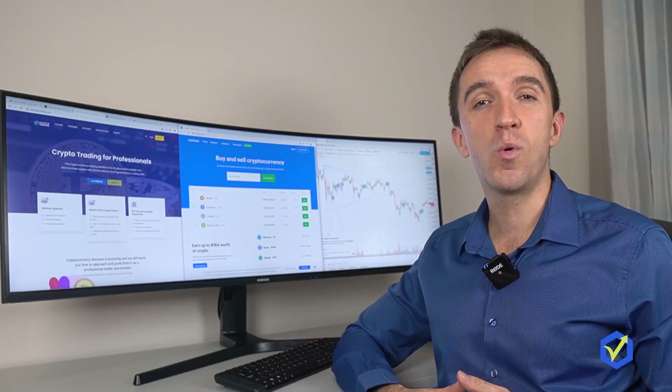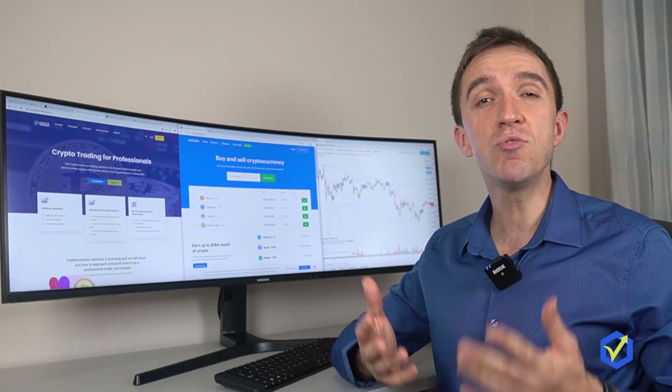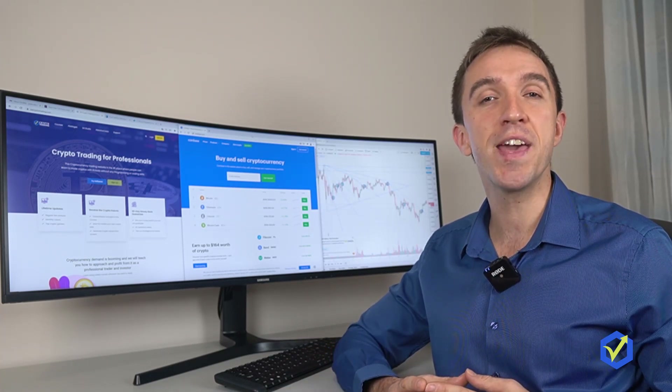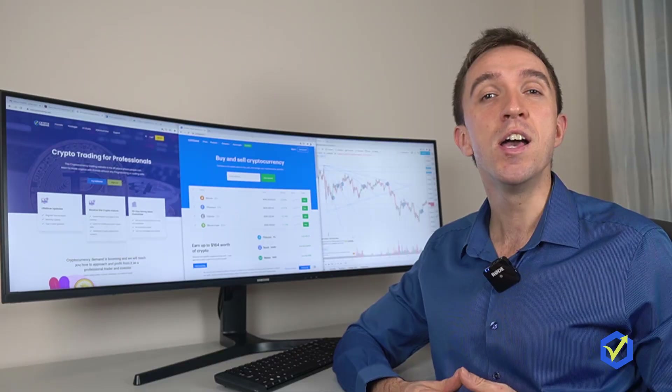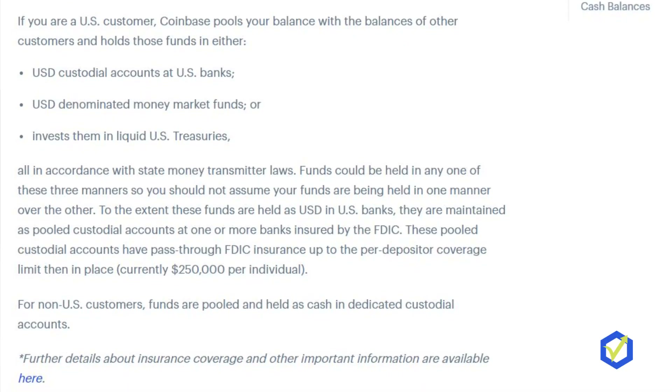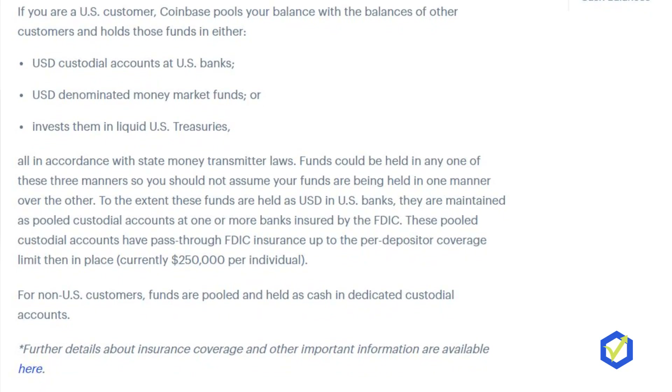Many people trust Coinbase wallet because Coinbase is regulated and licensed. Also, US clients are protected with insurance for their USD wallets by the Federal Deposit Insurance Corporation up to $250,000.